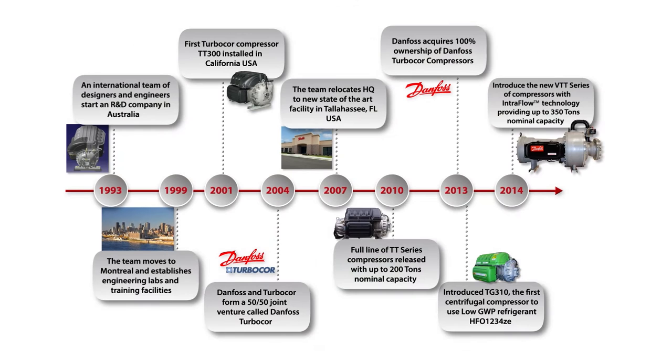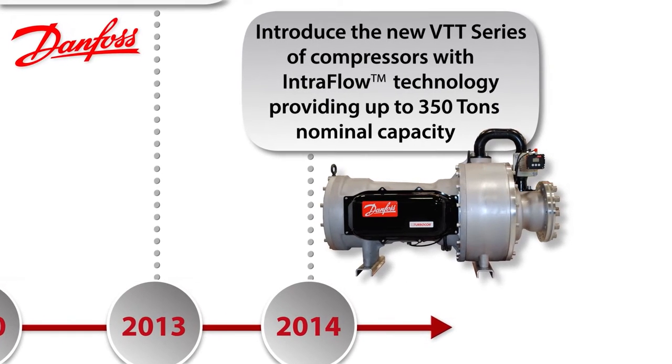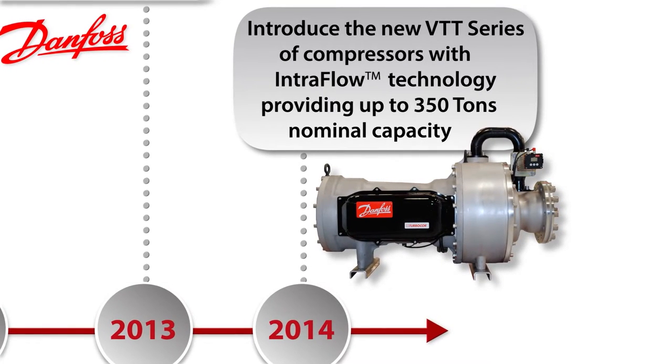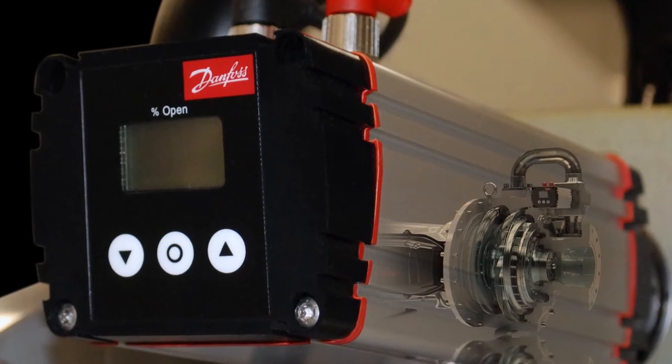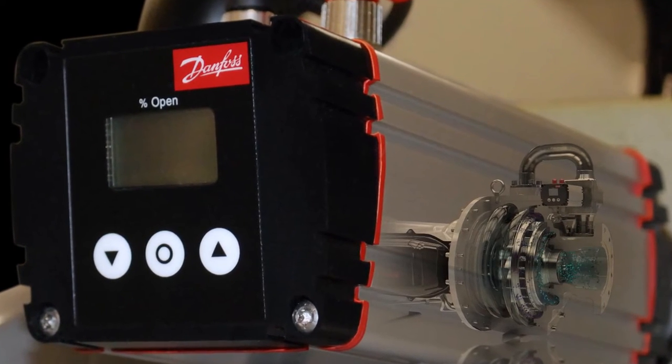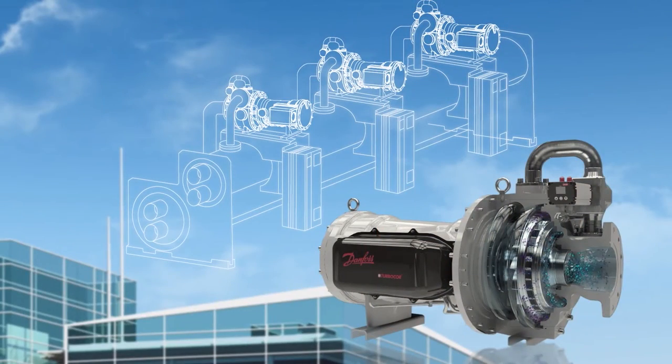Danfoss continues its history of innovation in the HVAC market with their introduction of the new Danfoss Turbocore VTT series of compressors with Intraflow technology. The VTT series compressors feature breakthrough technology that redefines the industry's expectations for stable operating range and associated performance of centrifugal compressors and chiller systems.